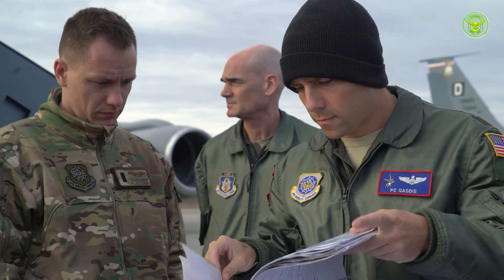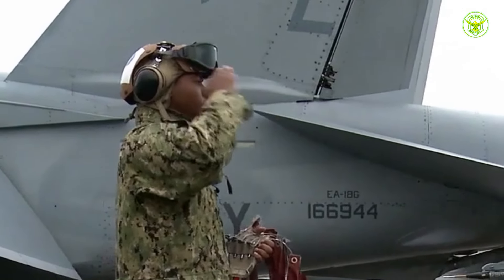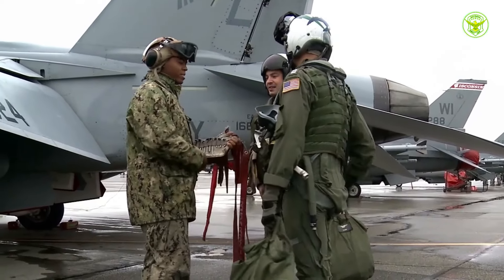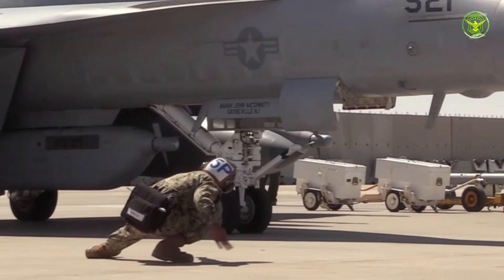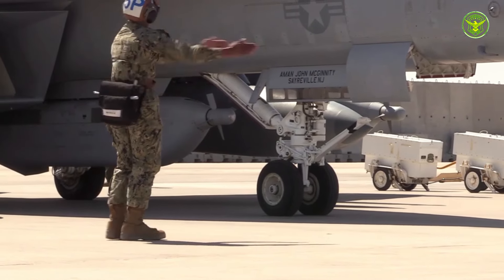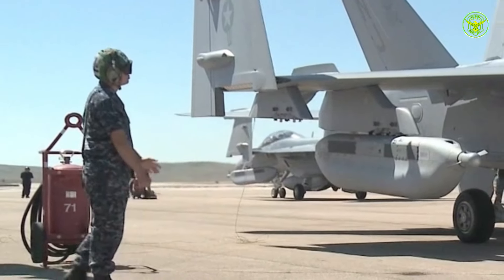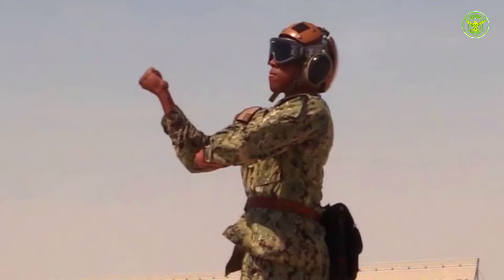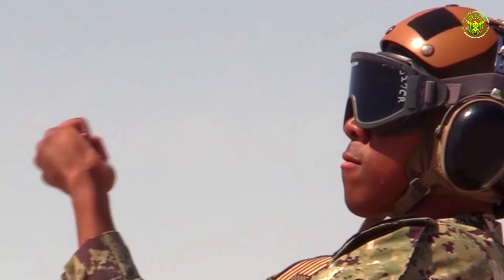During the exercise, Australia's EA-18G Growler served as a key element in the electronic warfare team. With its advanced capabilities, the aircraft is able to identify and counter enemy radar systems and protect air and surface assets from wide-range threats. The technology implemented in the Growler allows the aircraft to detect and respond to threats with high precision.